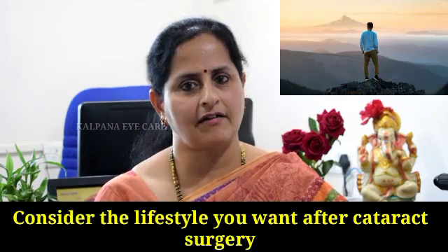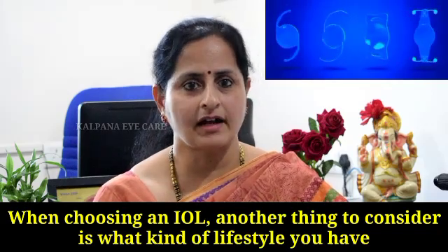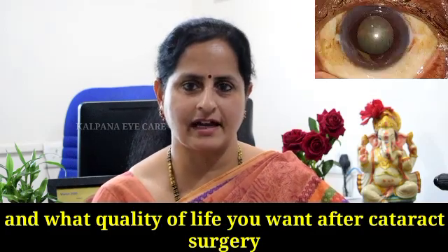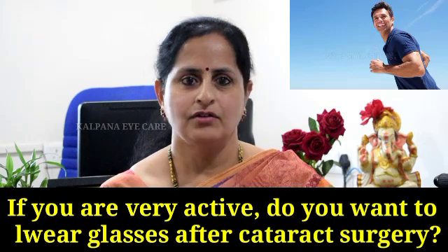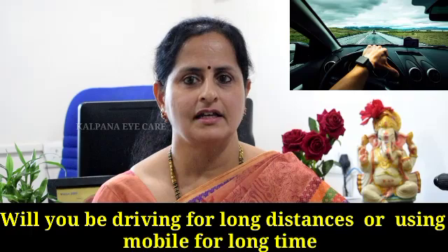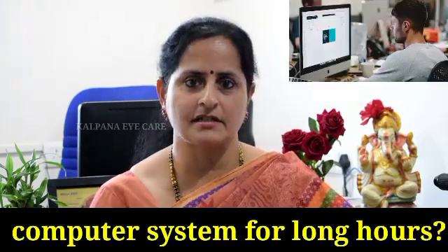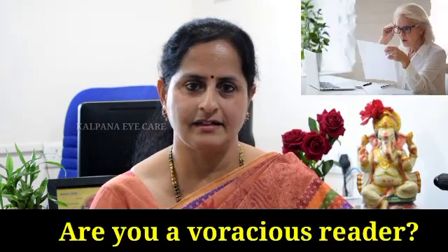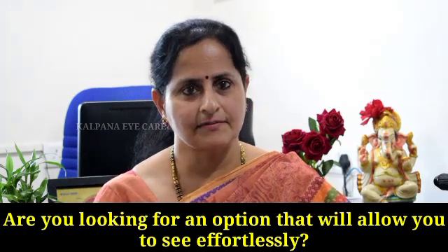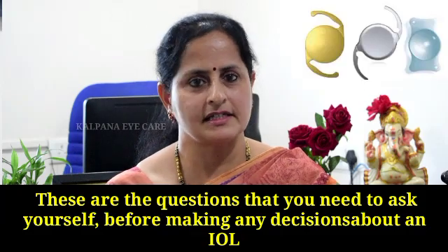Consider the lifestyle you want to have after cataract surgery. When choosing an IOL, another thing to consider is what kind of lifestyle you have and what quality of life you want after cataract surgery. If you are very active and busy, do you want to wear glasses after surgery? Will you be driving long distances for long hours? Are you using mobiles or a computer system for long hours? Are you a voracious reader? Are you looking for an option that will allow you to see all distances effortlessly? These are the questions you need to ask yourself before making any decisions about the IOL.